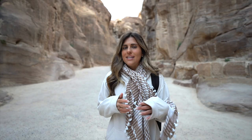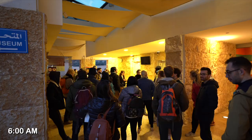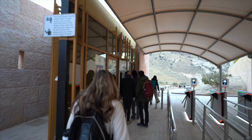The biggest tip is get the Jordan Pass before you arrive, because you can't get it at the airport. Even if you have a Jordan Pass, you still have to wait in the ticket office line, and that doesn't open until 6:30 in the morning, while Petra itself opens at 6. So we got here at 6 thinking we could go in, then had to wait 30 minutes. The good news is, once you get your two-day pass, tomorrow we can just go right in at 6.